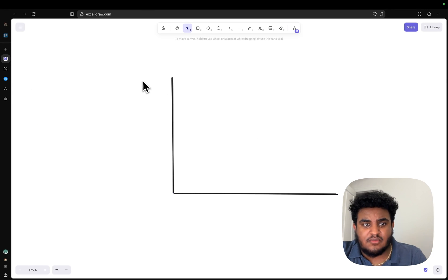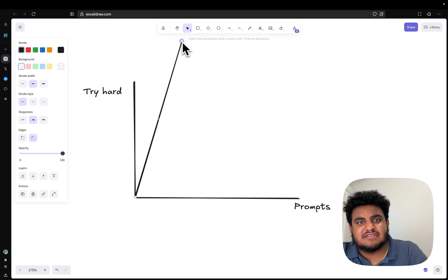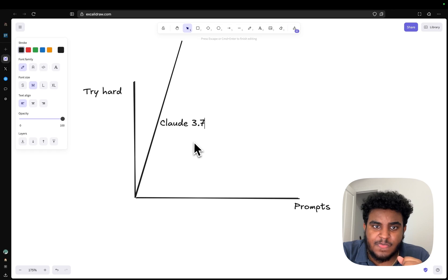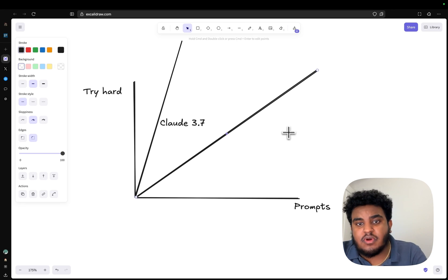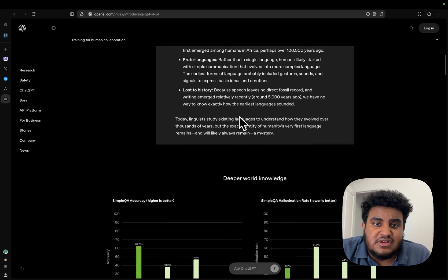I'm going to plot 'try hard' against 'prompts.' As I continue prompting Claude 3.7, its try-hard scale is insane. If I tell it to clean up a function or create a dialogue component, it will go out of its way and do extra things beyond what I asked. Someone said 3.7 is like an eager intern ready to just ship code. I'm still using 3.7 as my main driver.